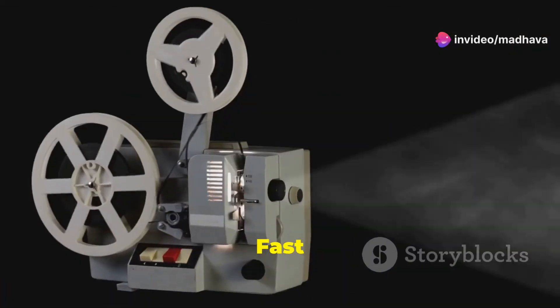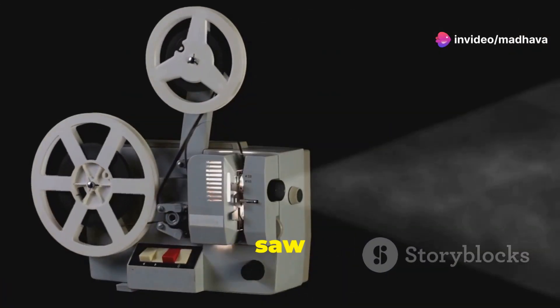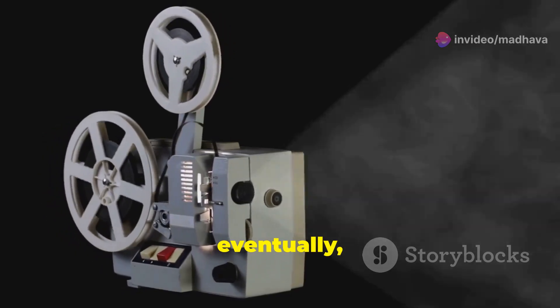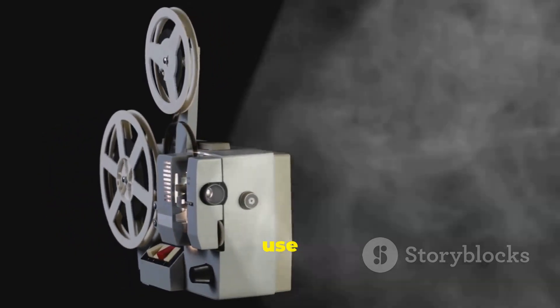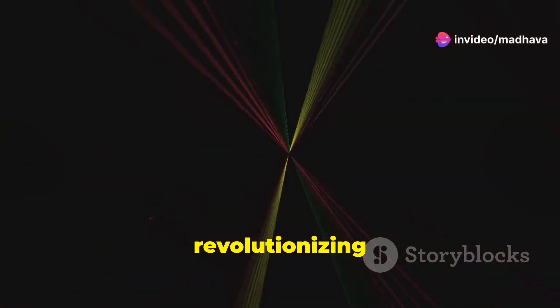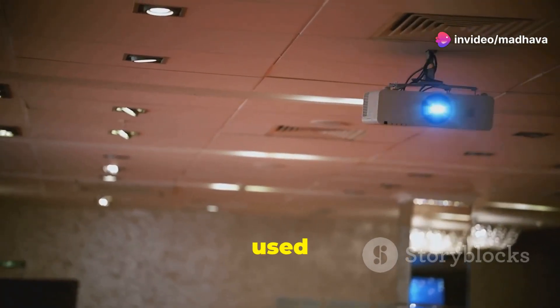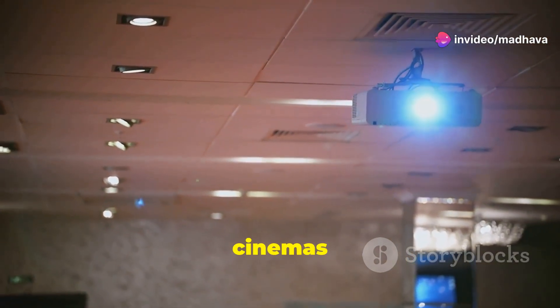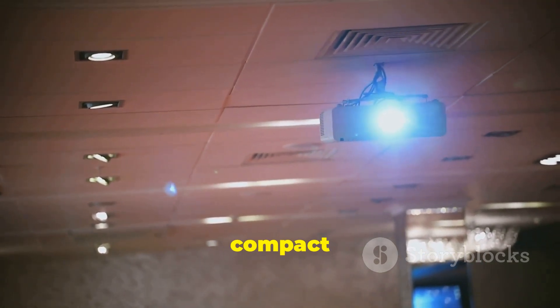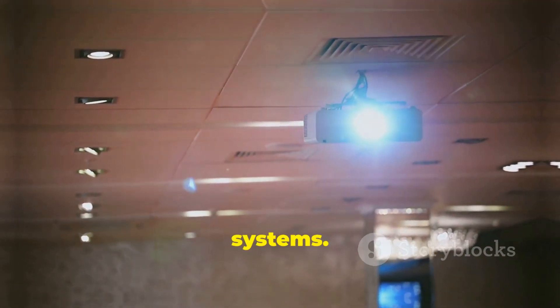Fast forward to the 20th century and we saw the rise of film projectors, followed by overhead projectors, and eventually the digital projectors we know and use today. Laser projectors — the latest chapter in this long history — first emerged in the early 2000s, revolutionizing the industry. Initially used in large venue applications like cinemas and concert halls, laser projection technology has steadily advanced, becoming more compact and affordable for home entertainment systems.